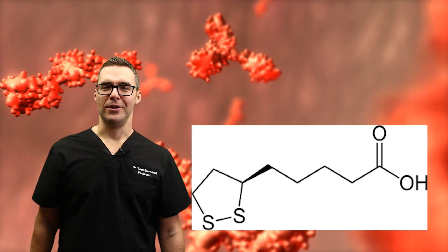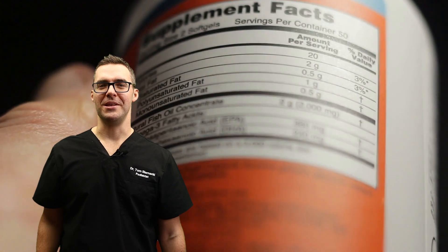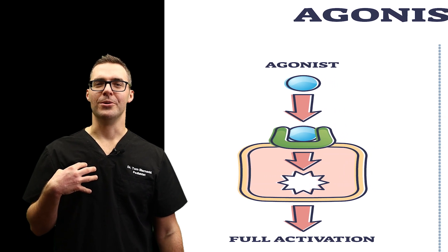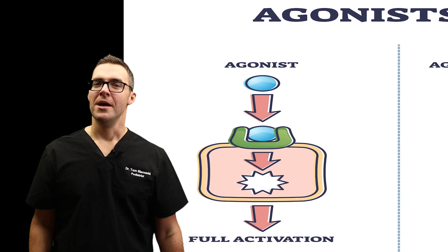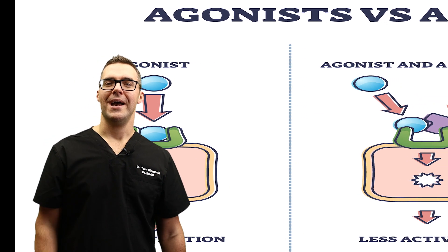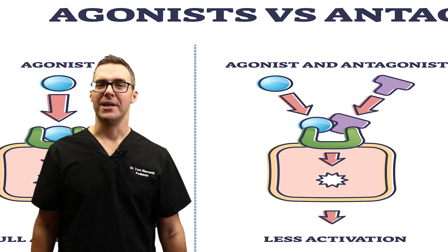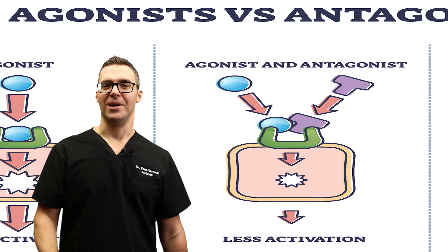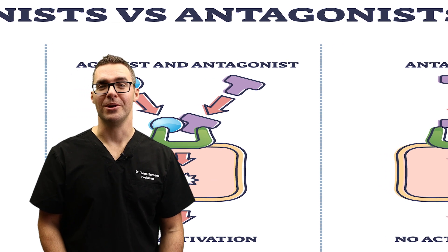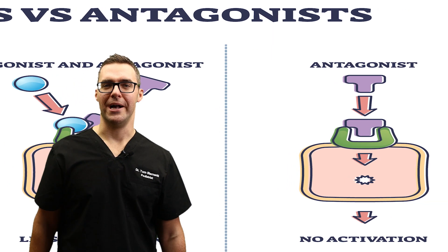If you look at the back of an alpha lipoic acid supplement, especially the cheaper ones, it's called an antagonist relationship. Think of it this way: if there are two of me and one sandwich and we're both really hungry, more is not better — the other Tom might steal the sandwich and there's none left for me. That's what happens with S alpha lipoic acid: it can basically prevent R alpha lipoic acid from working. So it's not just 'take twice as much.' The antagonistic relationship means taking S alpha lipoic acid is probably not good for you — you want to ideally take just the pure R alpha lipoic acid.